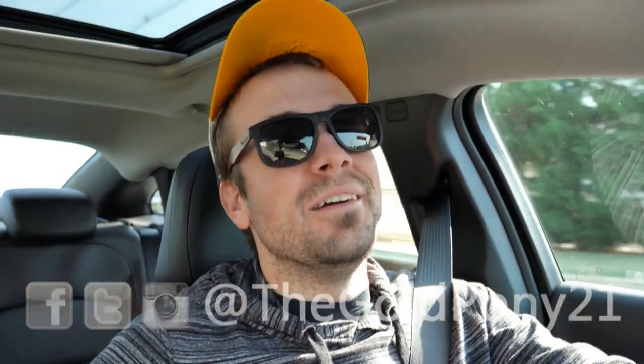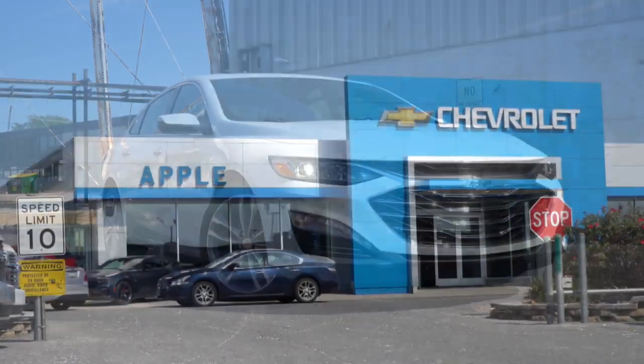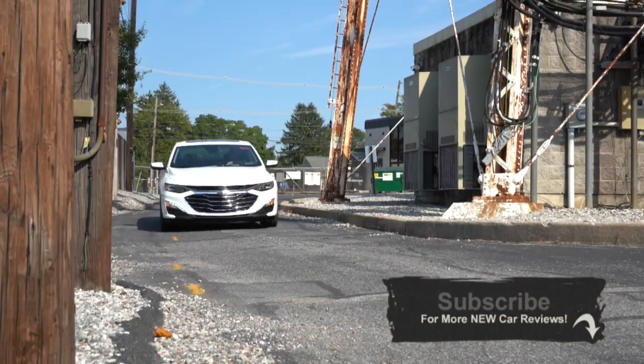Welcome back. I'm Gold Pony and today we are in the new 2020 Chevy Malibu, courtesy of April Chevrolet in York, PA. I do this one every single year — it's always been one of my favorite sedans with very high-end finishes. Let's jump right into it.